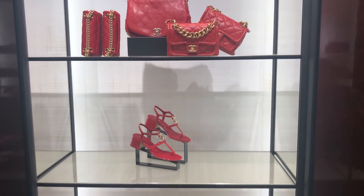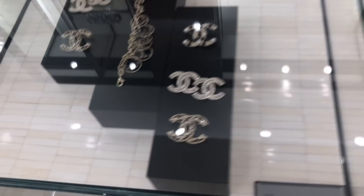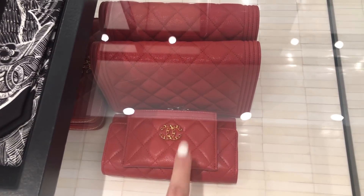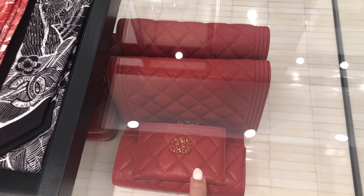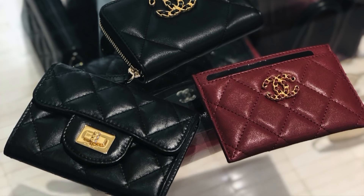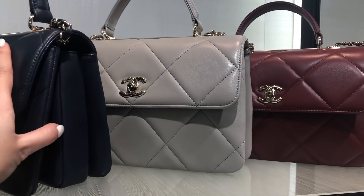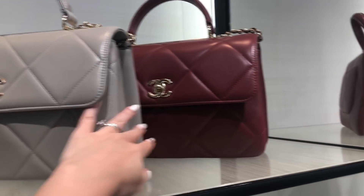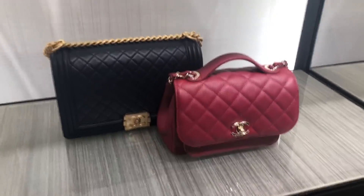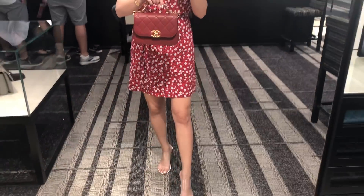Here's some of the red range for their new collection. The brooches are pretty cute. I'm going to have a look at some of their SLGs. Here is the trendy CC — I think I still prefer the traditional quilts compared to the larger size quilts. Business Affinity. What do you guys think of this little top handle? I think this is pretty cute.